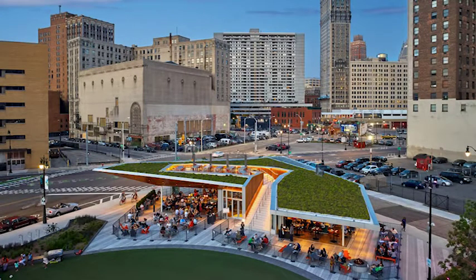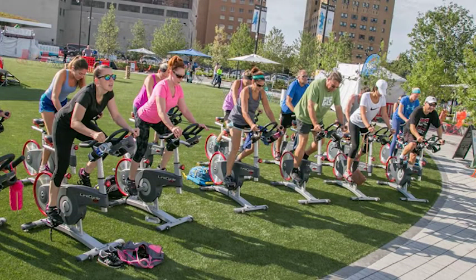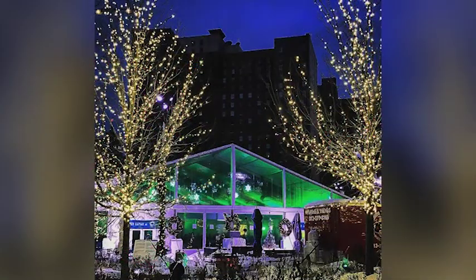The circular open lawn, the largest of any downtown Detroit park, allows visitors to run, play, relax, and recharge. Sustainability measures include LED fixtures, recycled materials, a green roof at Lumen, and much more.